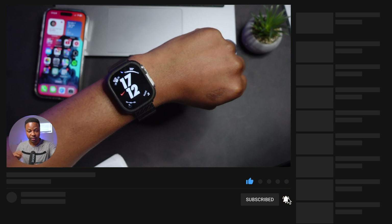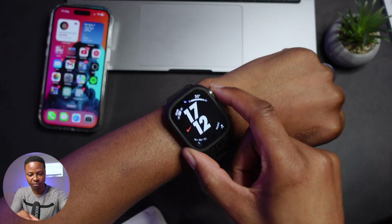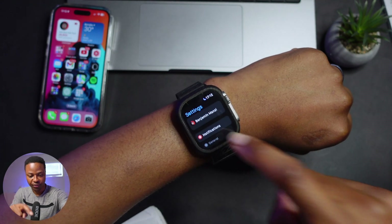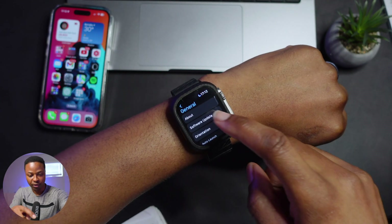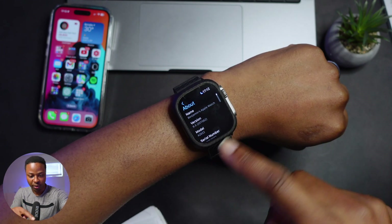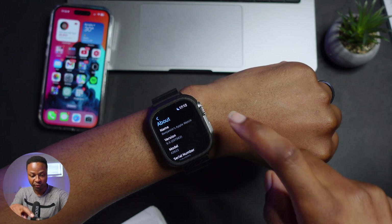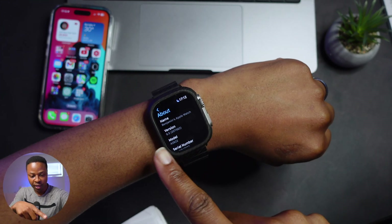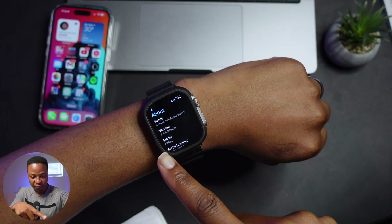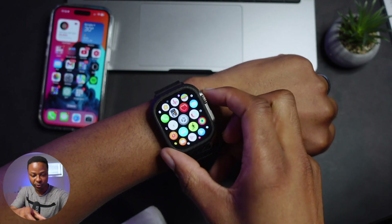My watch has literally just finished updating — that took about 12 to 15 minutes. Going into Settings, General, and Software Update, you'll see that I'm up to date. And if I go to About, you can see we are now on watchOS 9.5. The build number here is 20562 — that is the build number for watchOS 9.5.